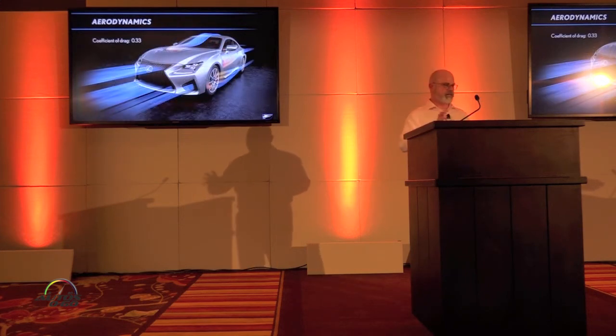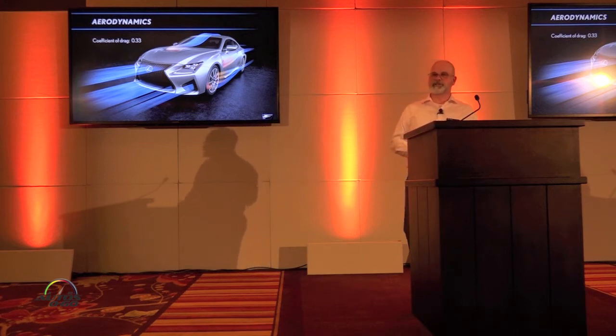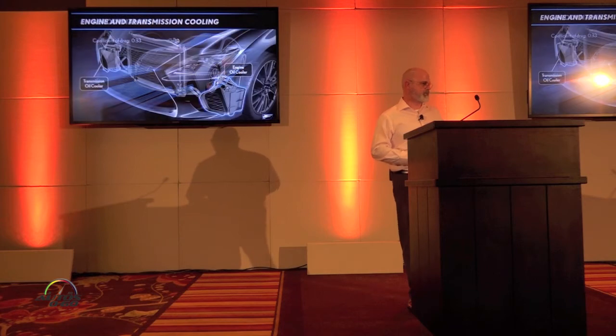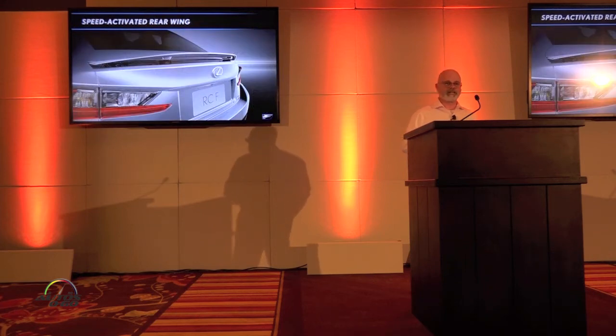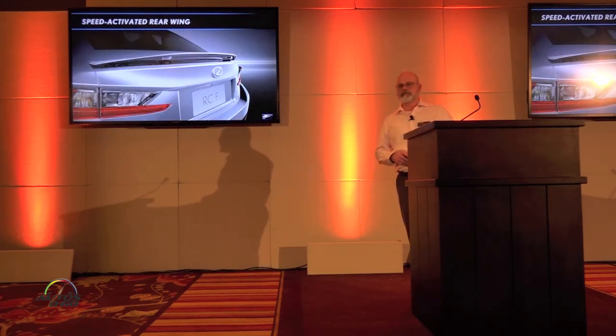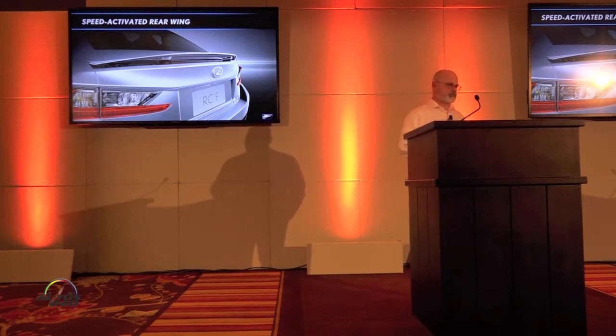We can flip through and change the displays. Aerodynamically, the RCF has the same engine airflow management as the GSF, with a drag coefficient of 0.33, plus a transmission oil cooler and engine oil cooler for those large intakes. The RCF also has a speed-activated rear wing — in non-eco mode the rear spoiler activates over 50 mph and deactivates below 25 mph, whereas the GSF has a fixed rear spoiler.